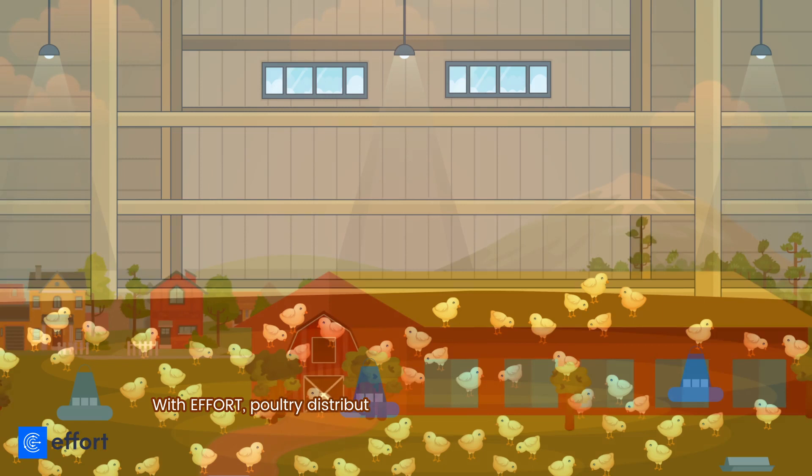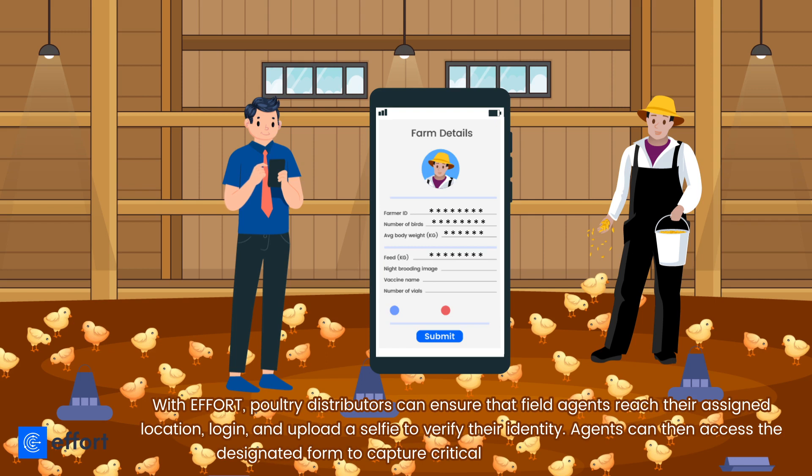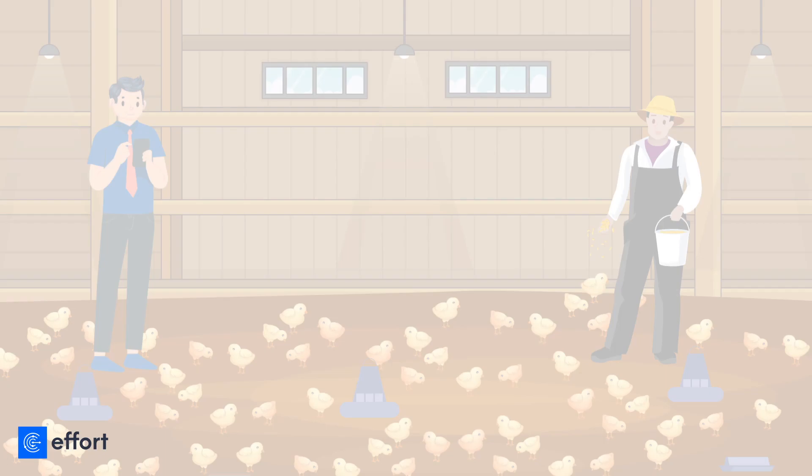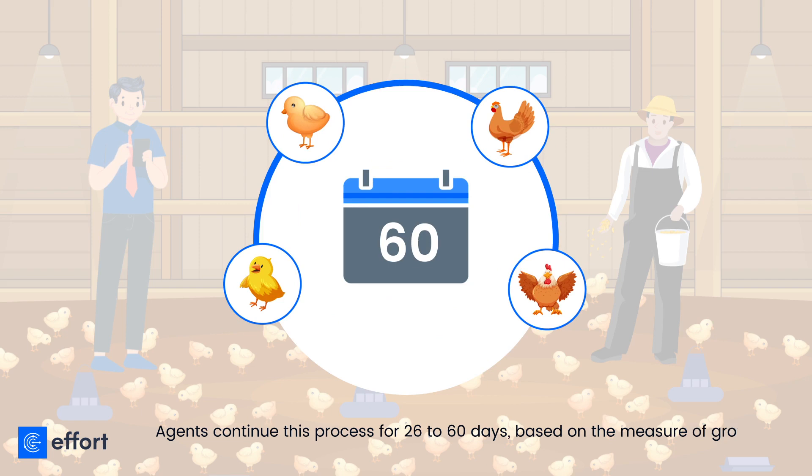With Effort, poultry distributors can ensure that field agents reach their assigned location, log in, and upload a selfie to verify their identity. Agents can then access the designated form to capture critical data for the specific process, continuing this workflow for 26 to 60 days based on the measure of growth.